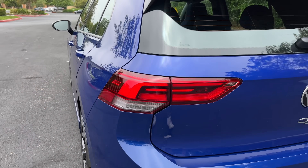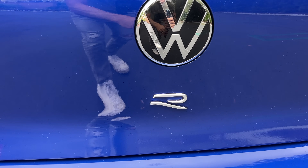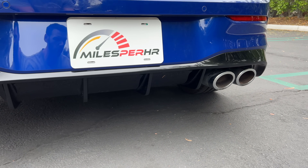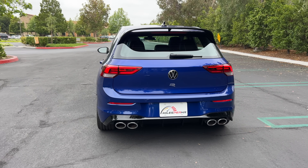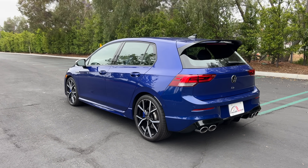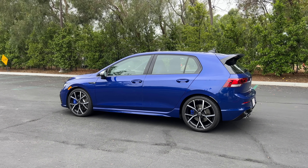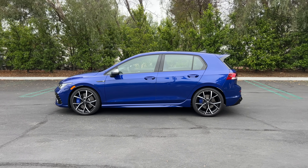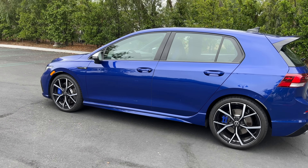LED taillights with LED turn signals, another R logo in the center, a gloss black diffuser, and four chrome exhaust outlets. Considering what Volkswagen is clearly going for — a more mature contrast to the boy-racery hot hatchbacks — this is a 10 out of 10 for me. It looks premium while still having the spicy details. My question for you: is the design too modest for the performance? Let me know in the comments, and let's check out the interior.